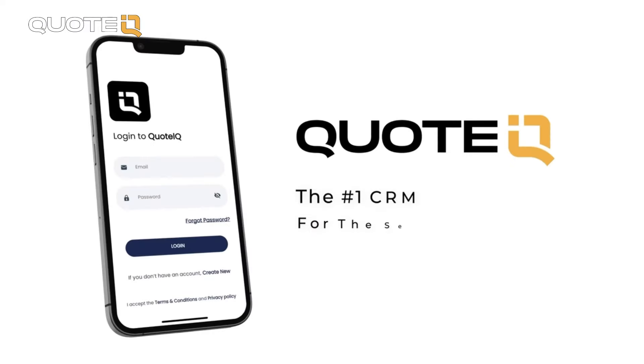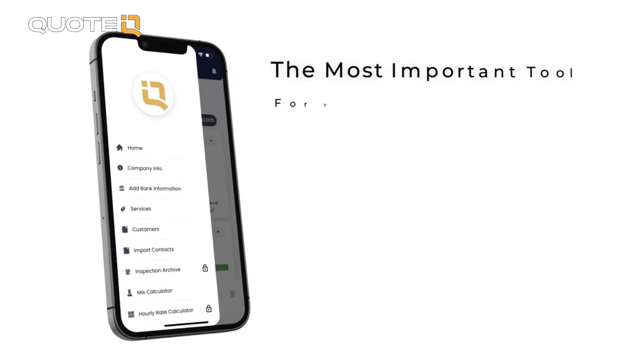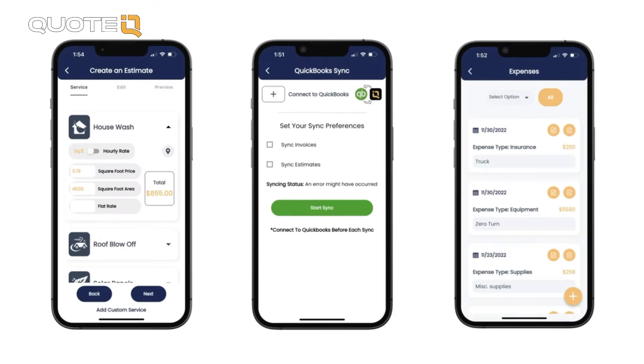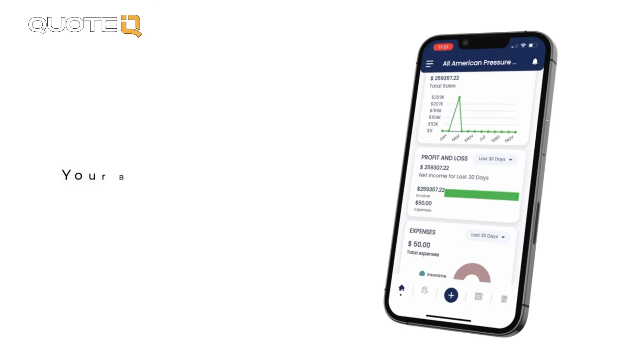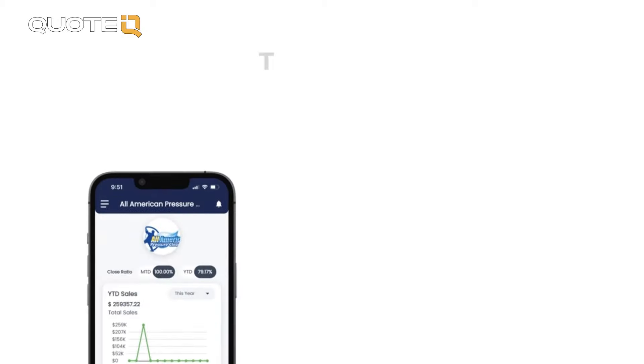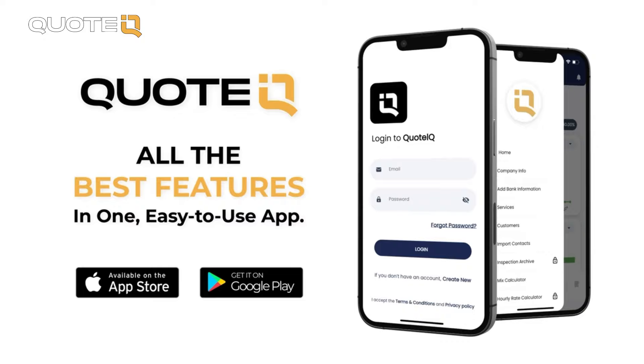If you need help keeping up with customers, sending estimates, invoices, or collecting payments for free, check out QuoteIQ in the App Store and the Google Play Store, or try any paid tier right now for just $1 at myquoteIQ.com, which is the first link in the comment section and the description. Also, if you sign up for any tier for a year using my link, you're going to get a free coaching call with me.